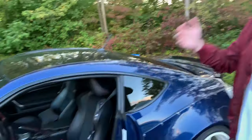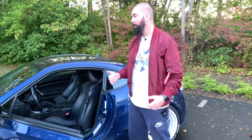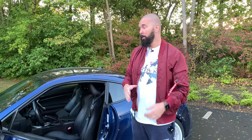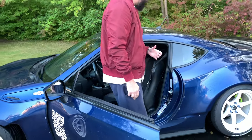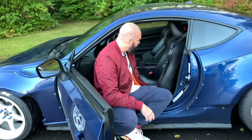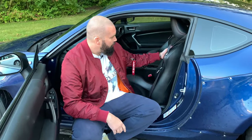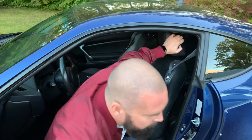Hi everybody, this is Sir Pierre back with another review. This is my GT86, a car which I really like — it's my daily and my winter car. But there is mainly one thing I don't like that I noticed a lot of you guys also have a problem with: the seat lacks both lumbar support and support in the mid back and then the neck.